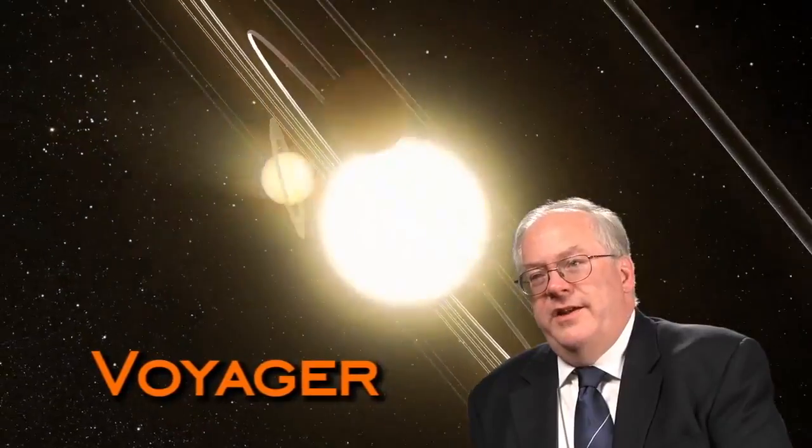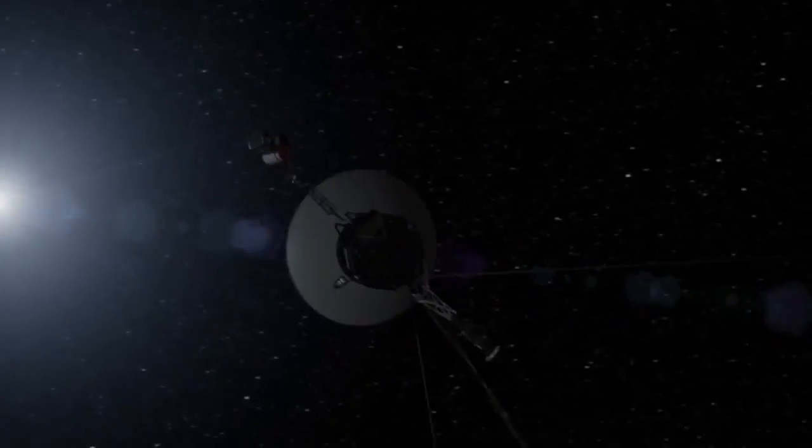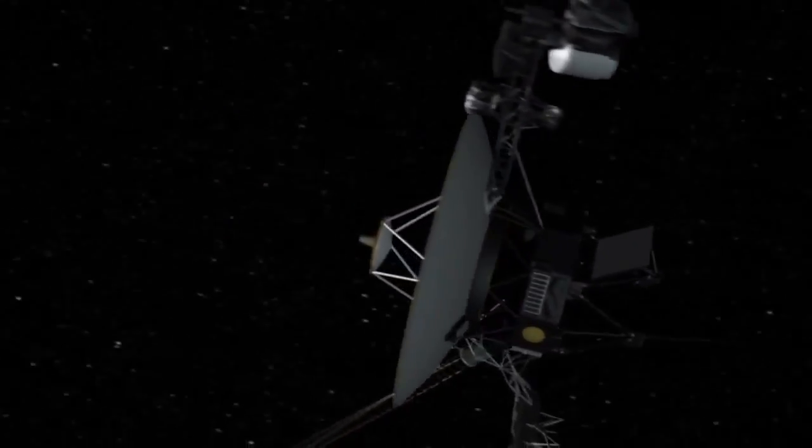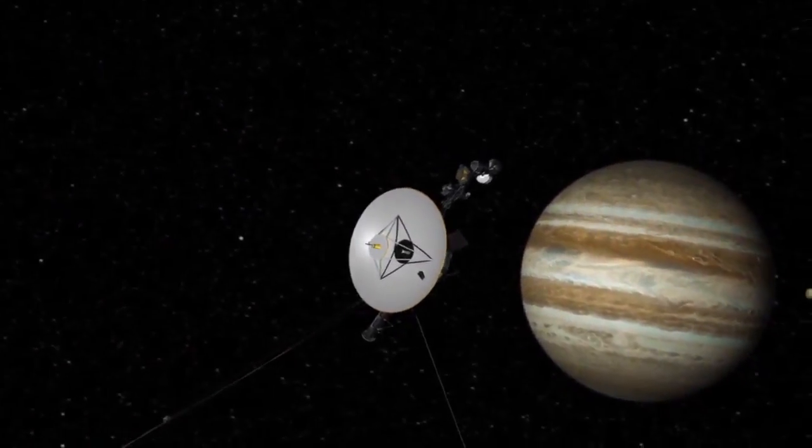Voyager just blazed a trail of new knowledge throughout the entire solar system. The grand tour of the solar system — these planets only align every 176 years, so there was that one shot in 1977 to do it.